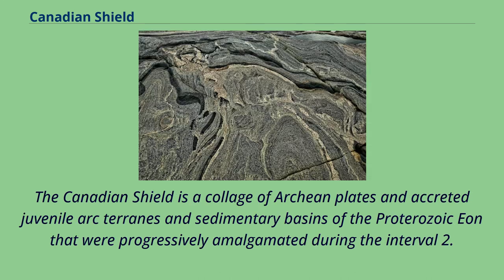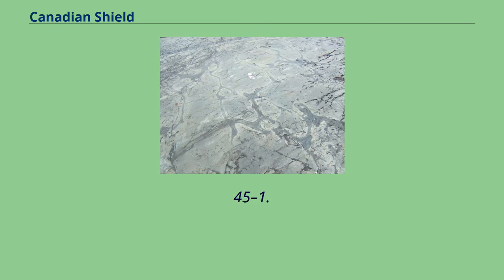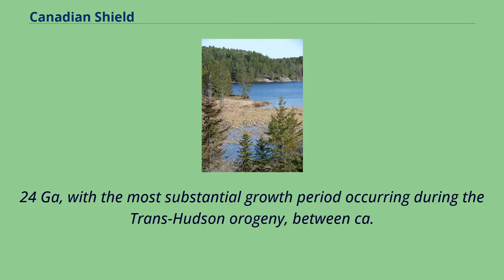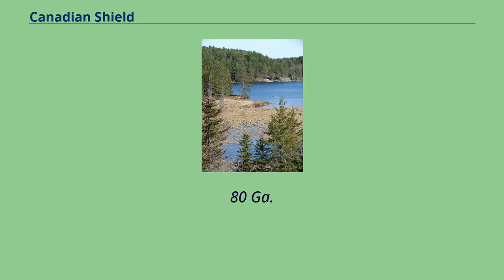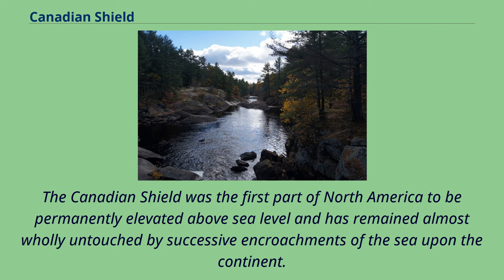The Canadian Shield is a collage of Archaean plates and accreted juvenile arc terrains and sedimentary basins of the Proterozoic Eon that were progressively amalgamated during the interval 2.45 to 1.24 Ga, with the most substantial growth period occurring during the trans-Hudson orogeny, between approximately 1.90 to 1.80 Ga. The Canadian Shield was the first part of North America to be permanently elevated above sea level and has remained almost wholly untouched by successive encroachments of the sea upon the continent.